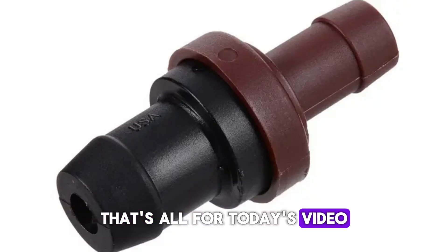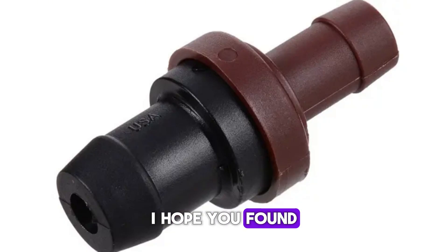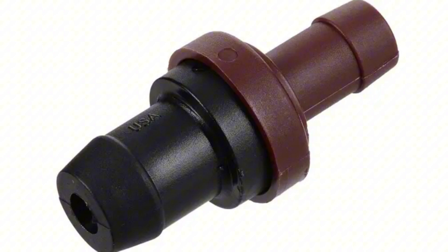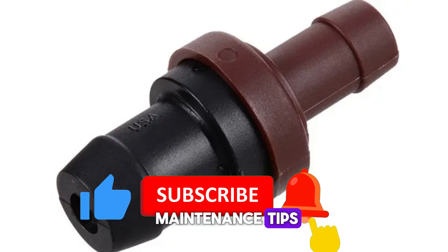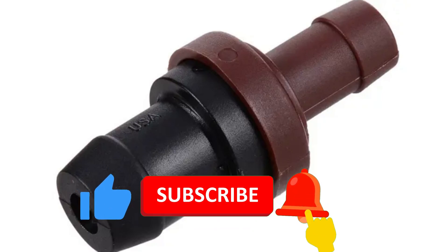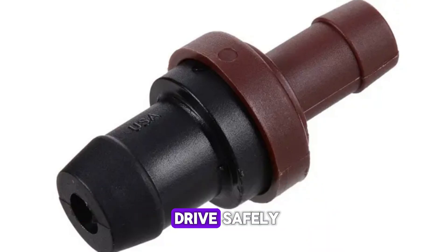That's all for today's video. I hope you found this information on the PCV valve and its symptoms helpful. Make sure to hit the like button if you learned something new, and don't forget to subscribe for more car maintenance tips and troubleshooting guides. Thanks for watching and drive safely.